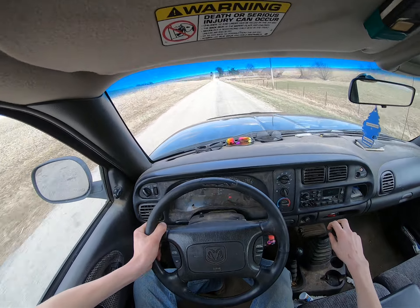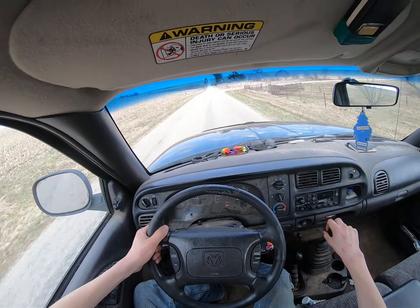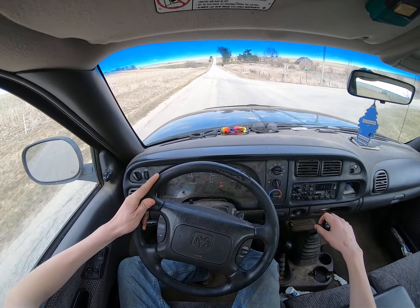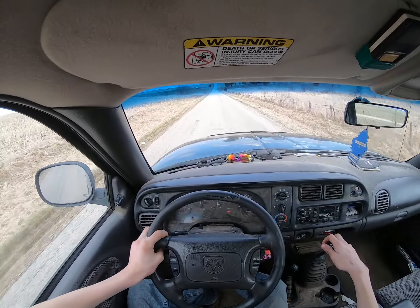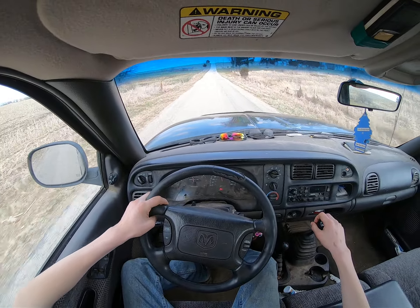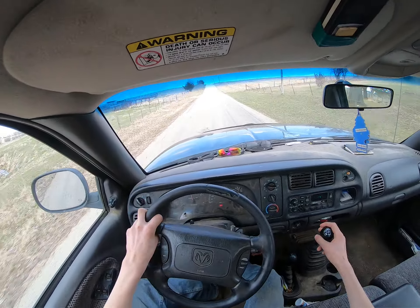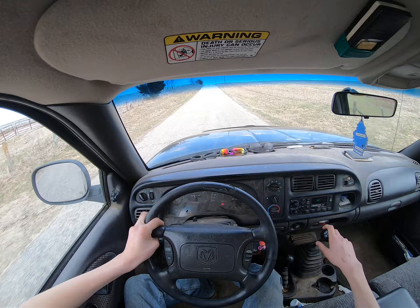I don't know how rough this road is in a truck. It's a 24-valve — I think it's a late 90s Dodge Ram. Got the good interior, the old Dodge interior, which I like. Really like it.